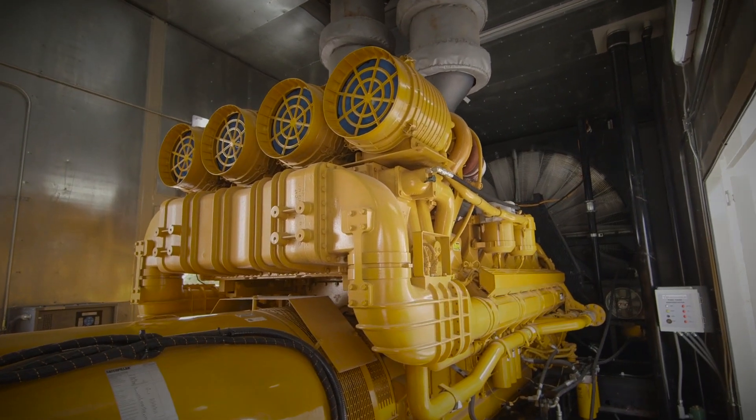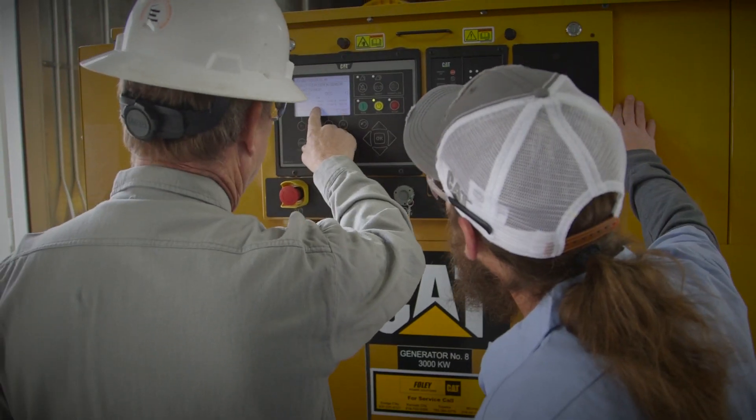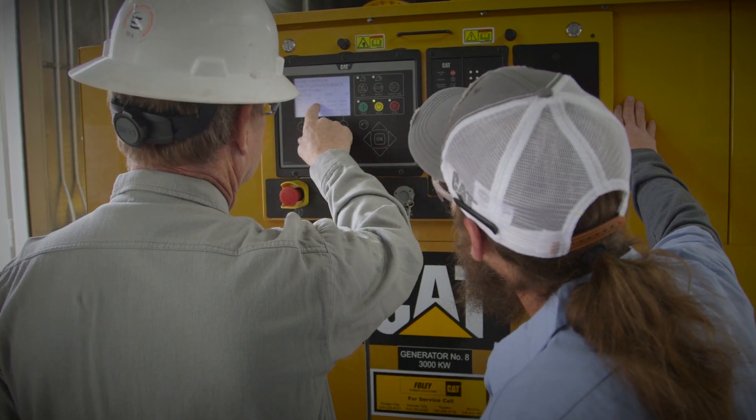These are CAT C175 3-megawatt capacity units used for backup power for the city of Johnson. We would need to use the generators during ice storms, if we lose our power lines, or anything that interrupts service — that's when we would need these.